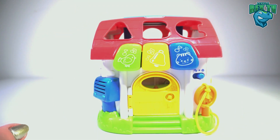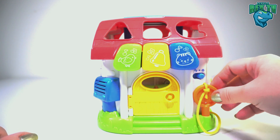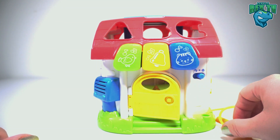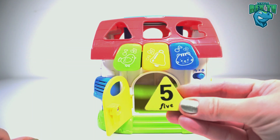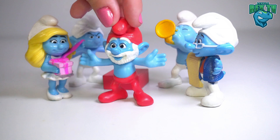How about we open it by using this orange key? Let's put it in the keyhole and turn it. I see something — it's a yellow triangle with the number five on it. Five stars!